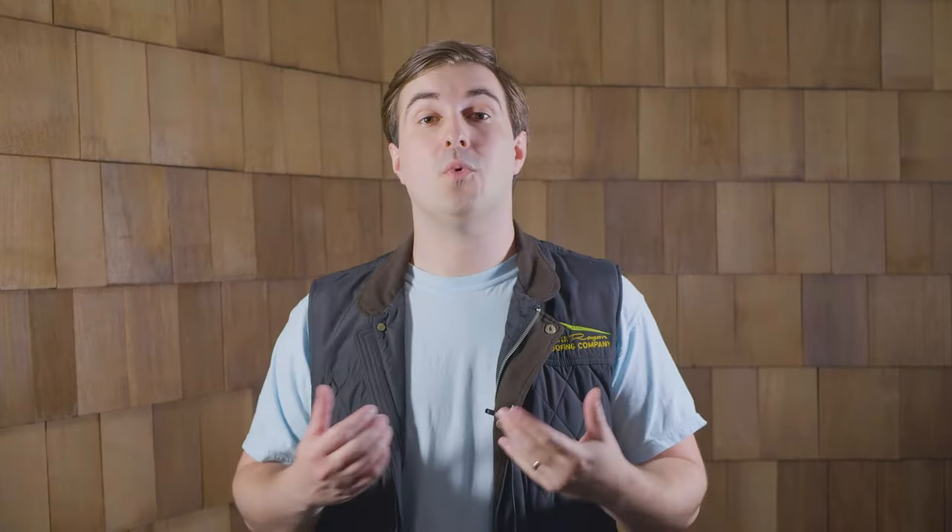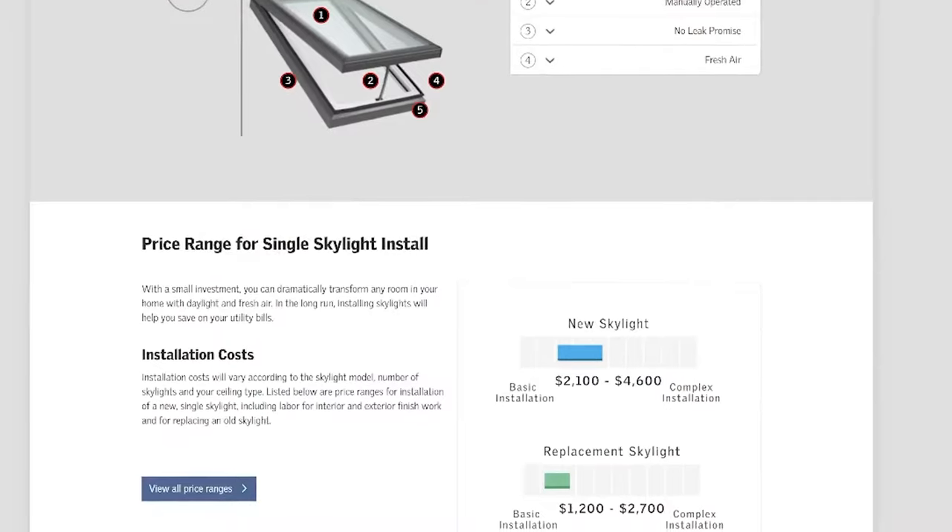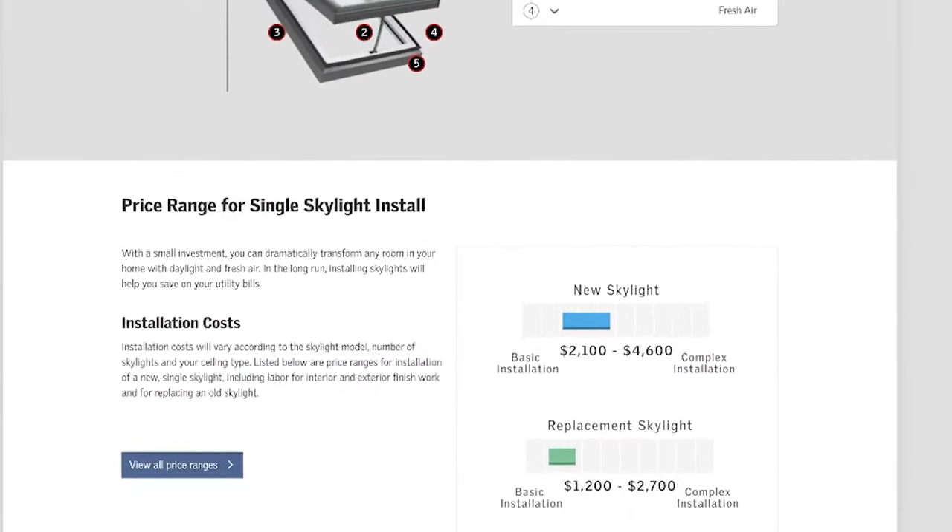Pro: Affordability. One of the biggest pros of a solar tube is that they're relatively affordable when you're talking about natural light. A solar tube installation with materials and labor included will start roughly around $800 — it could go lower or higher depending on various factors. When you compare that to a skylight, the starting prices for skylights are always much higher on average.